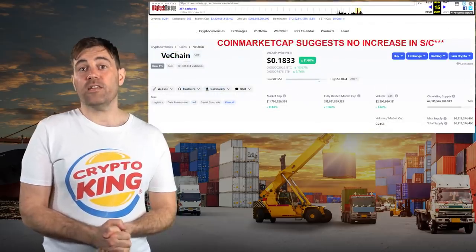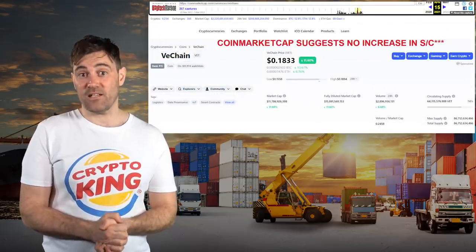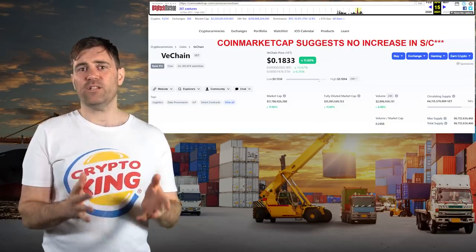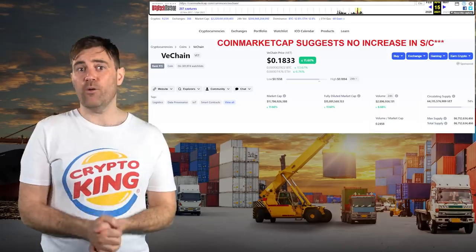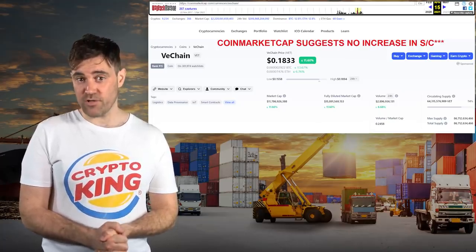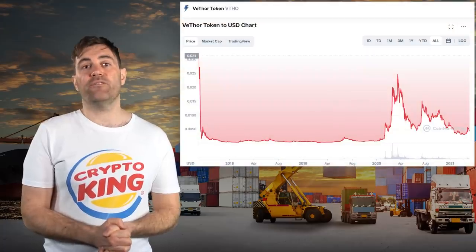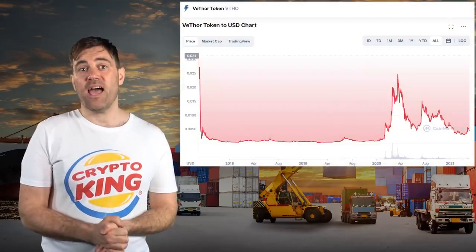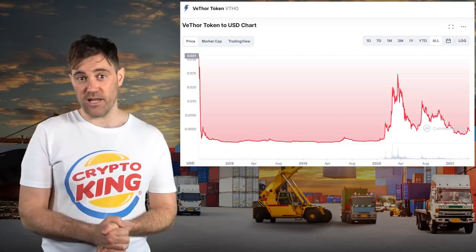CoinGecko suggests VET's supply hasn't increased at all over the last year, but there's a feeling that any VeChain nodes operating in China were forced to sell their VET because of the government's crackdown on the industry. It's a similar story for VeChain's VTHO, which seems to be in less of a long-term uptrend and has likewise been setting lower highs over the last year.